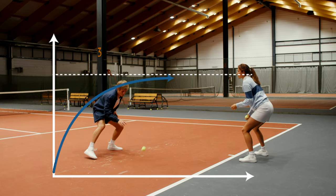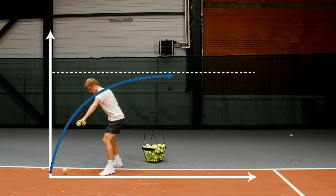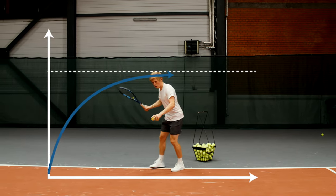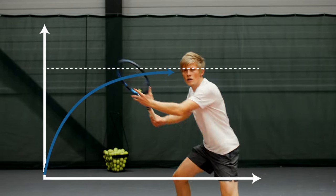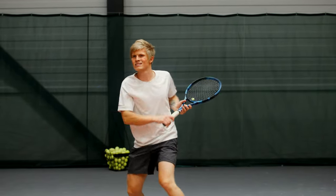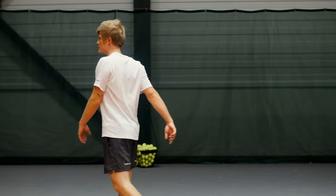Even though we take lesson after lesson, training session after training session, play match after match, and watch YouTube video after YouTube video, we keep understanding more about what we're supposed to do, but we just don't do any of those things. If you're sick of that, keep watching because I'm going to tell you exactly why it happens and, more importantly, how to break free of that merry-go-round and actually level up your game.